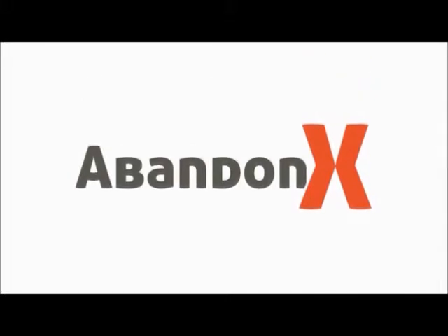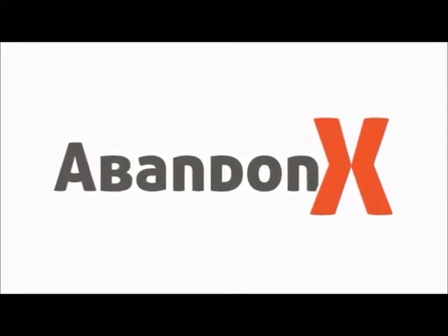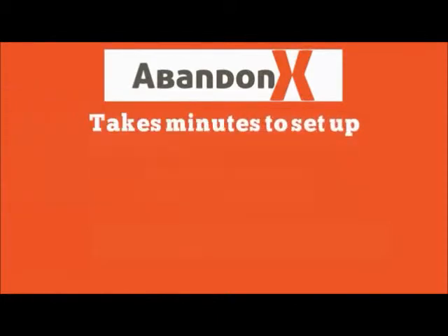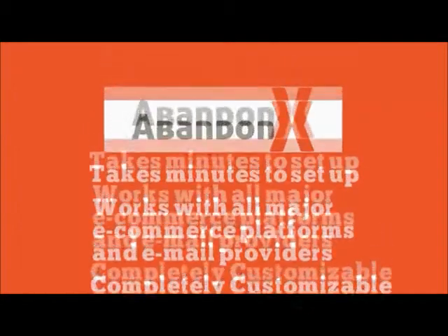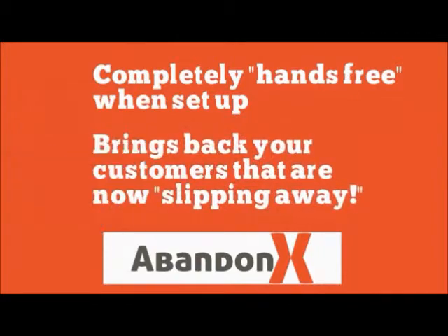There are a number of reasons why shoppers might be abandoning their shopping cart on your site, but there's one great way to turn a lot of them into actual customers — AbandonX. It takes just a few minutes to set up, works with all major e-commerce platforms and email providers. It's completely customisable for you and your customers, completely hands-free once it's up and running on your site, and will bring back a lot of those customers you're now letting slip away.